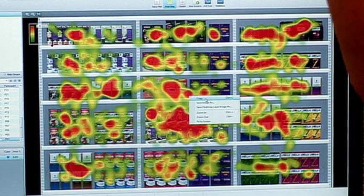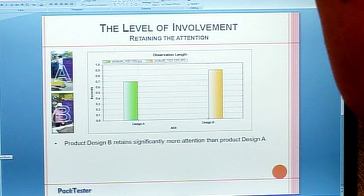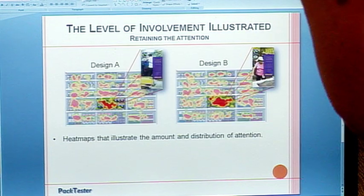We end up with a report that is objective, reliable, and valid, as well as convincing and easy to grasp. We're all done, and the report speaks for itself.